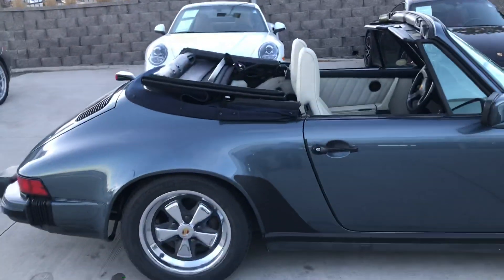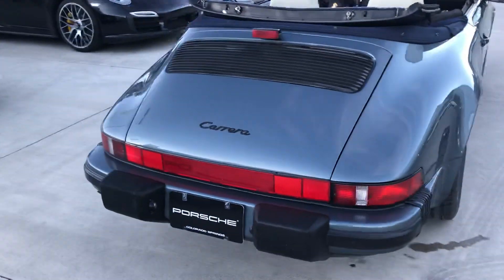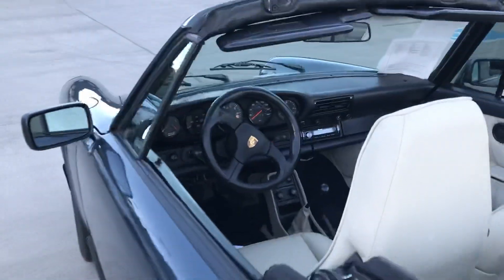It looks awesome with the top down like that for $30,000. It's amazing to get a car like this for that price. Yeah, it's got high mileage, but it starts right up, idles nicely, drives nicely.